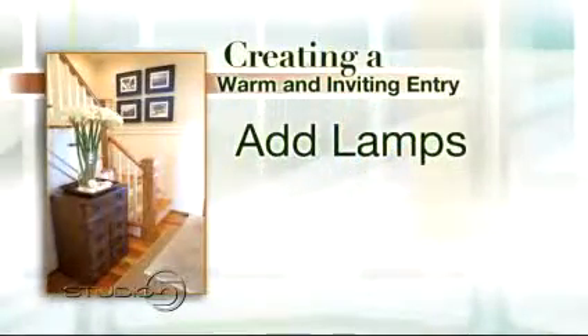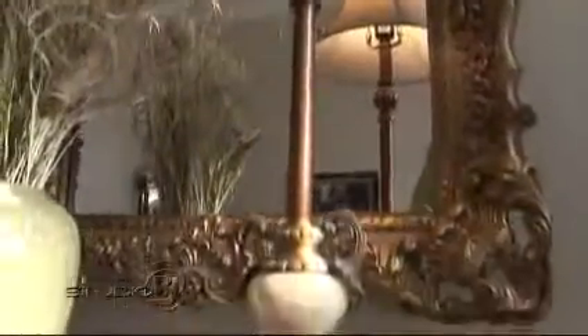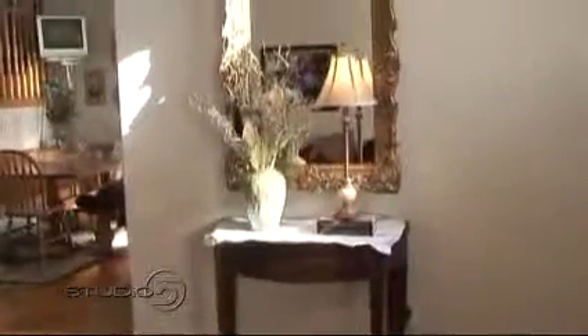Next tip: lamps. Lamps are one of my favorites. The reason a lamp works so well is it's welcoming and warm. You have it turned on when people come to your house — it's just like, come on in. And it's simple; it's not a big deal. You don't have to have an electrician do anything — you just put a lamp on a table.